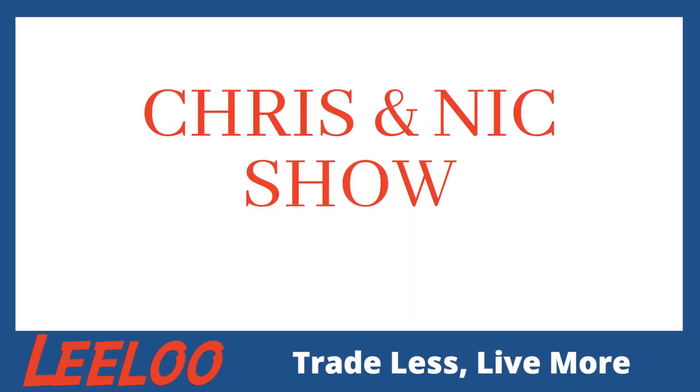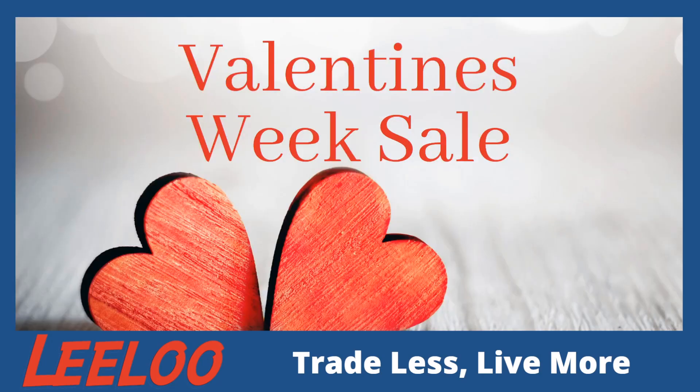Hey guys, Chris here with the Chris and Nick Show. Thank you so much for tuning in — we're so glad to see you guys back again. We took a couple weeks off to work on a few things, but we are back. Here's what's going on in the neighborhood: Valentine's week sales with exciting things going on. We want to be sure you guys partake in that, and now that we have Nick back — he went to Brazil — we're glad to have him back.